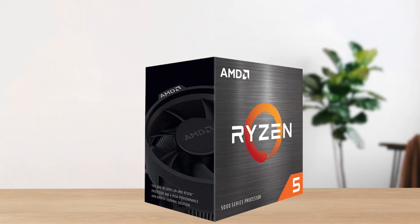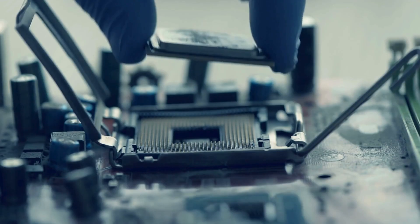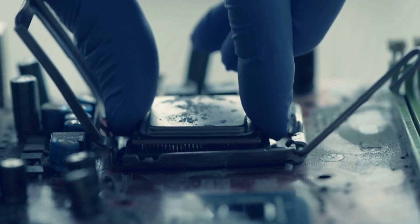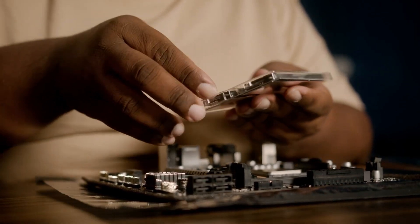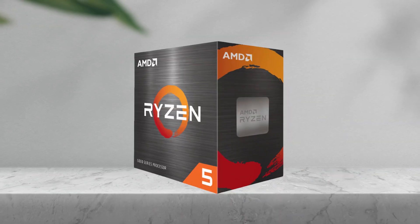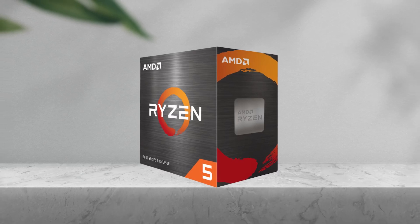But that's also where the one big drawback comes in. AM4 is at the end of its upgrade cycle. If you plan on swapping to a faster CPU in the next couple of years, you'll be replacing the board and moving to DDR5 at the same time. Still, if you're keeping this setup for a while and your budget is tight, it's hard to beat the value.